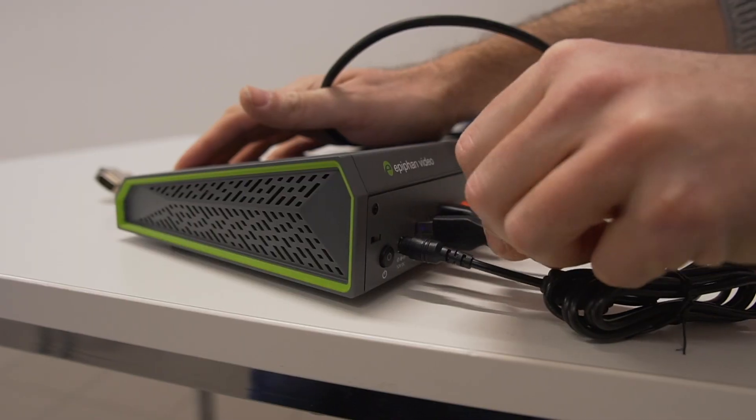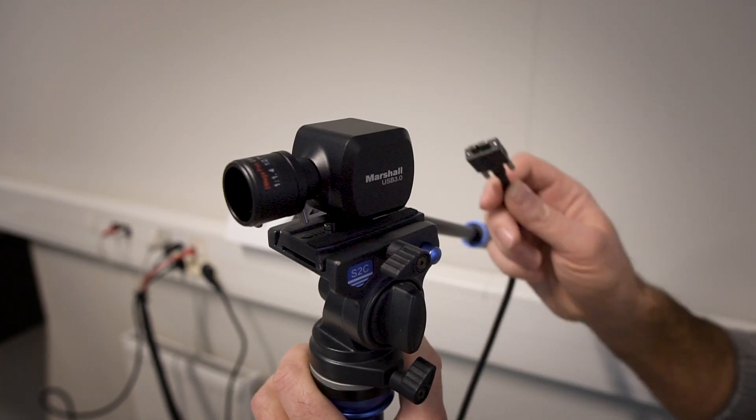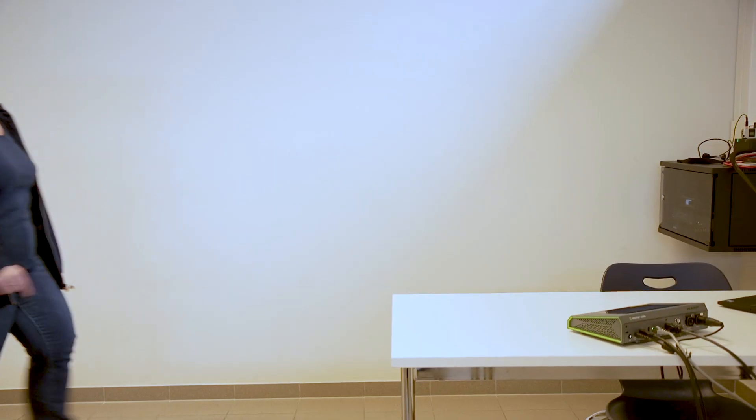We saw it and thought this could be a potential device for replacing our old mobile web lecture setups. We did some tests with it in comparison with other brands. The Pearl integrates perfectly with Kaltura.